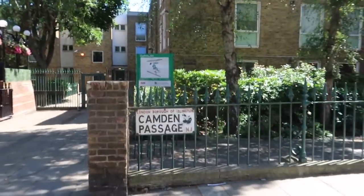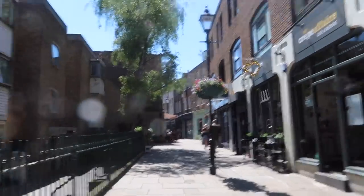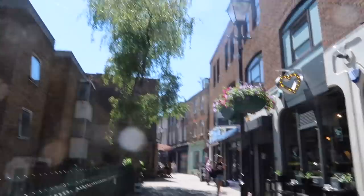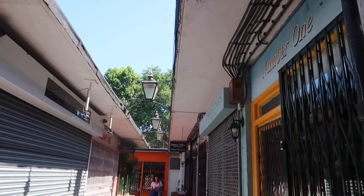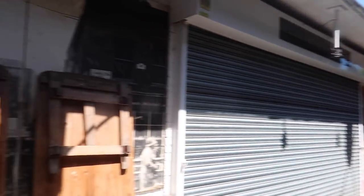So Camden Passage is the street where all of the little shops are, in case you were wondering how to get here. This is in Clerkenwell, I think. We found this little passageway of all these old antique and vintage shops - they're all closed, but I reckon if you came back on a weekend they would be open.